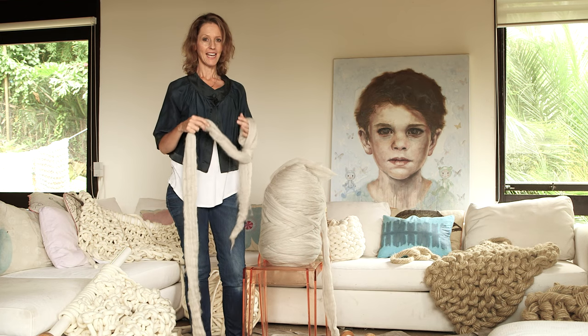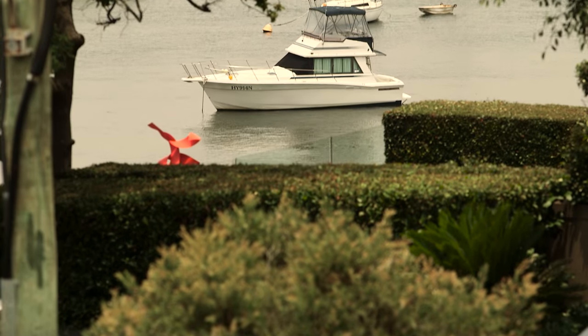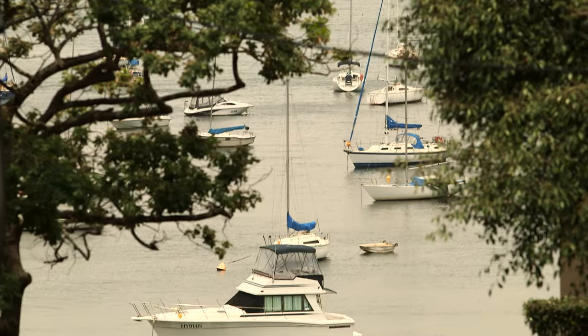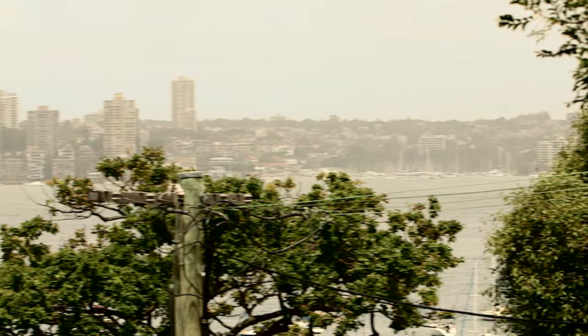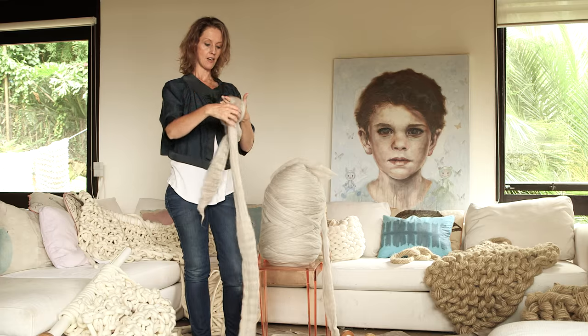Hi, my name's Jacqui Fink and I'm the creator behind Little Dandelion. I work from my home in Sydney, from my living room, and I get to enjoy the sounds of Sydney Harbour from here, and I thoroughly love my little slice.